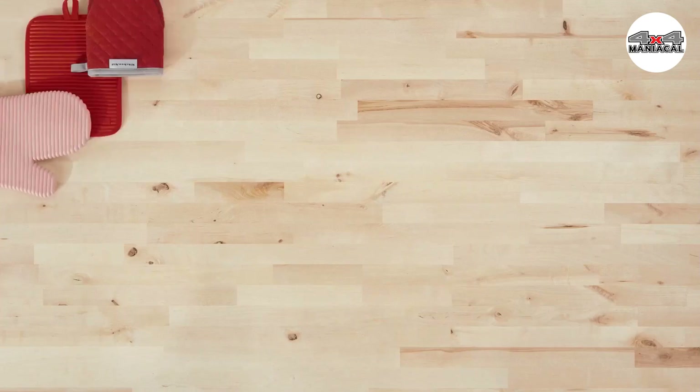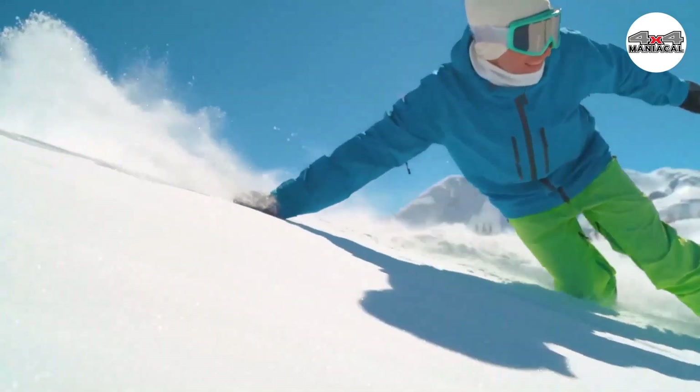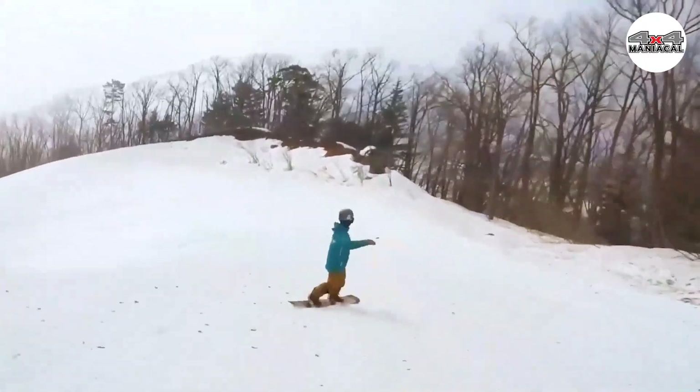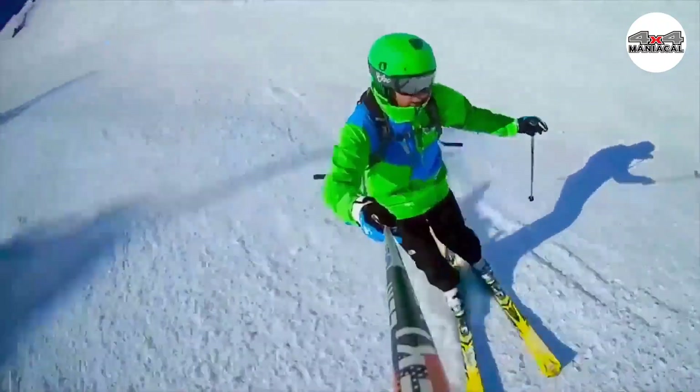Whether you're shoveling snow, riding motorcycles, or walking the dog, you can't spend the entire winter with your hands stuffed in your pockets. Heated gloves are a surefire way of staying comfortable and warm if you're out in the cold for long periods of time.